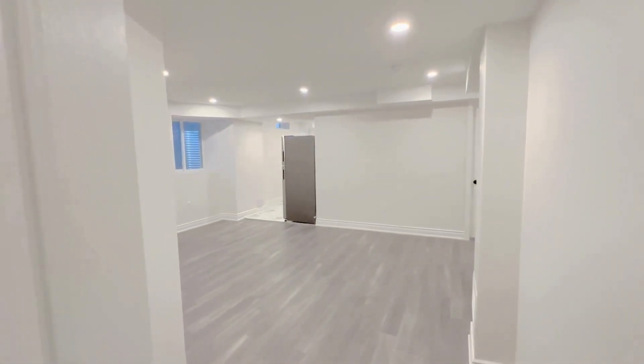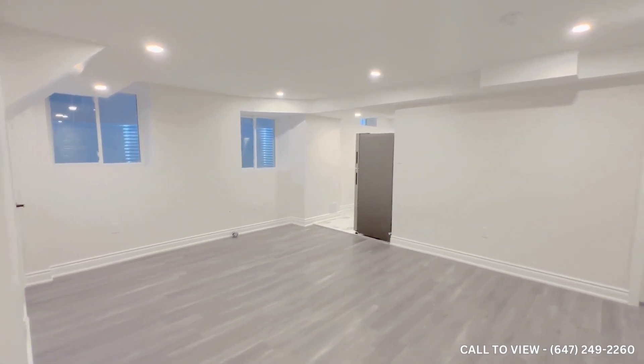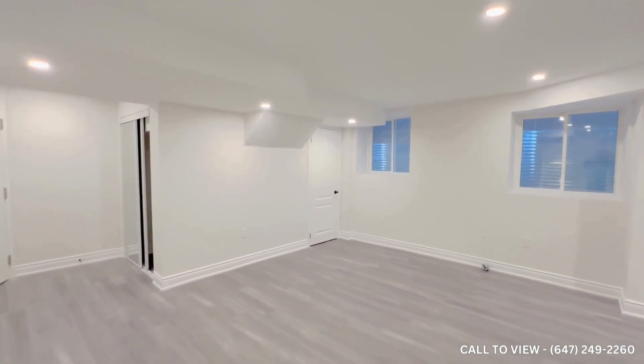Hi and welcome to 63 Monarch Drive here in Norville, Ontario. This is a beautiful, fully renovated basement unit. It is two bed, one bath.